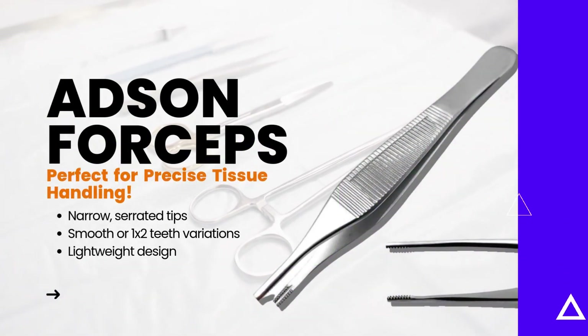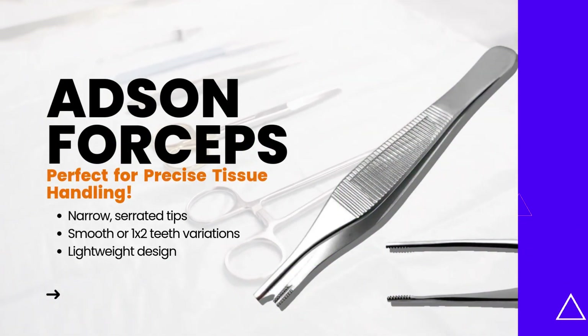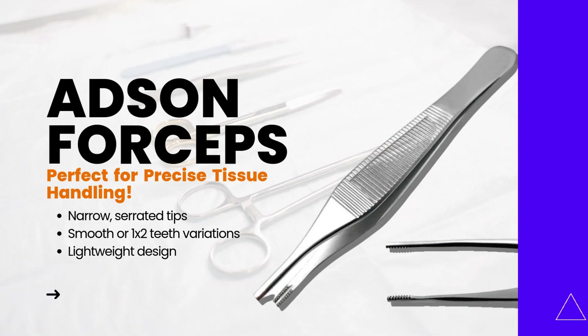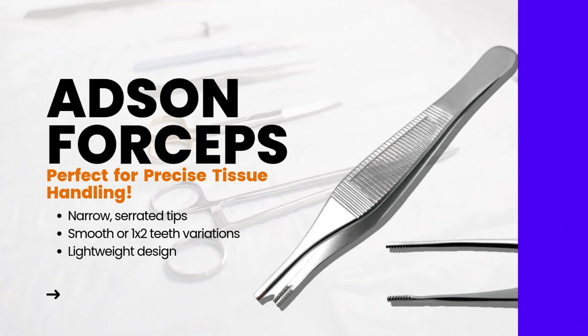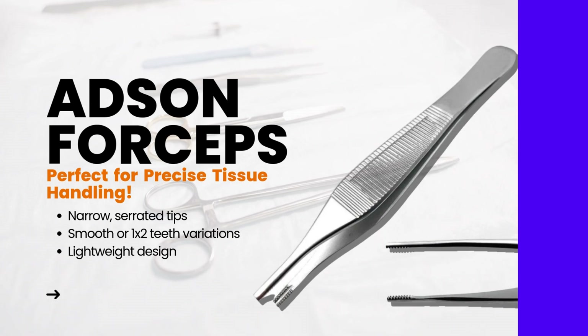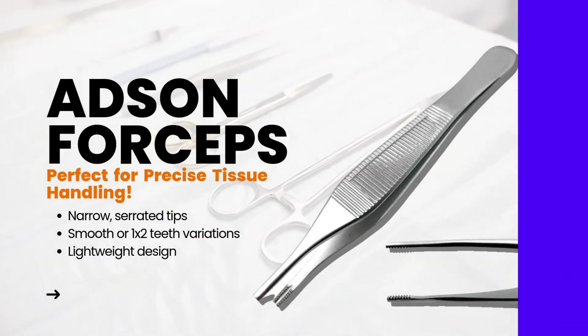The Adson forceps are designed for precision handling of delicate tissues. Key features include narrow serrated tips for a firm grip, smooth or one-by-two teeth variations for different procedures, and a lightweight design for controlled movement.